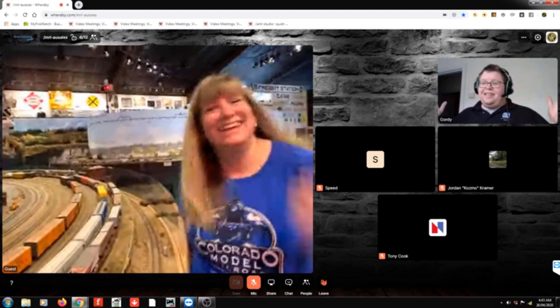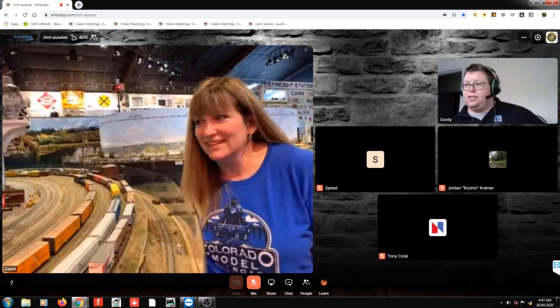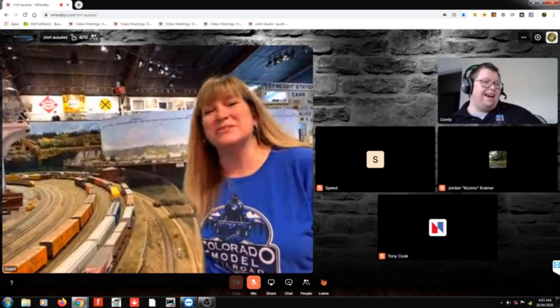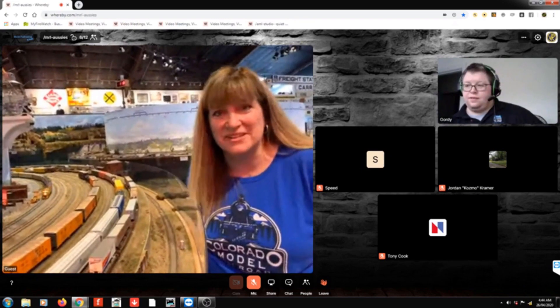Randy asks: do you do op sessions at the museum? Every Friday and Saturday. We do special things too. We operate with the dispatcher — every Friday and Saturday is really an op session. We don't ever run the same thing twice.